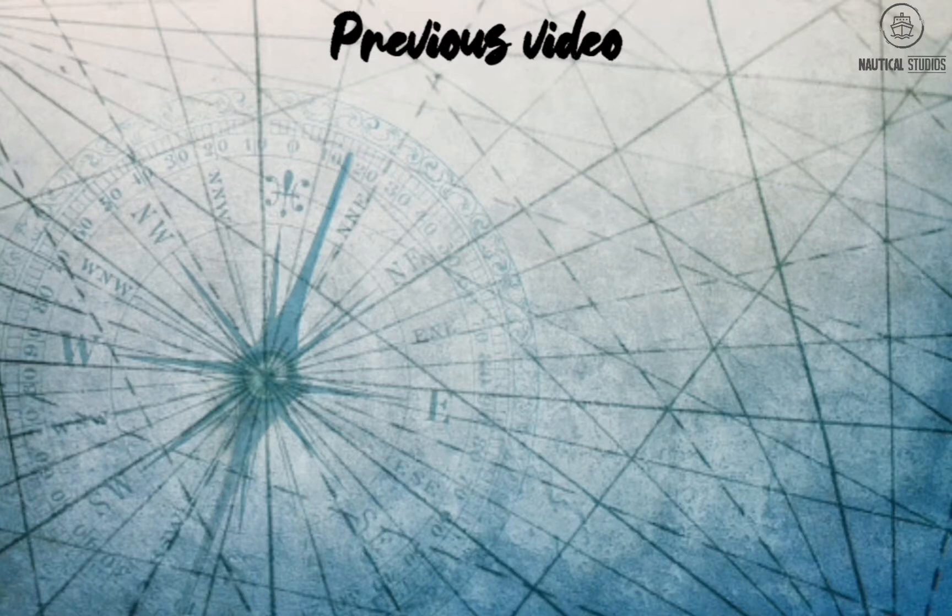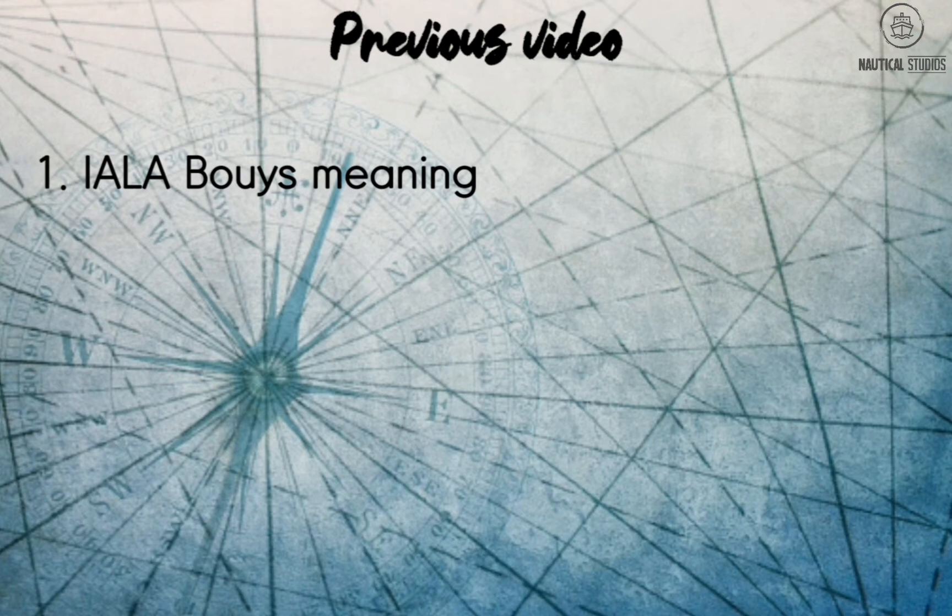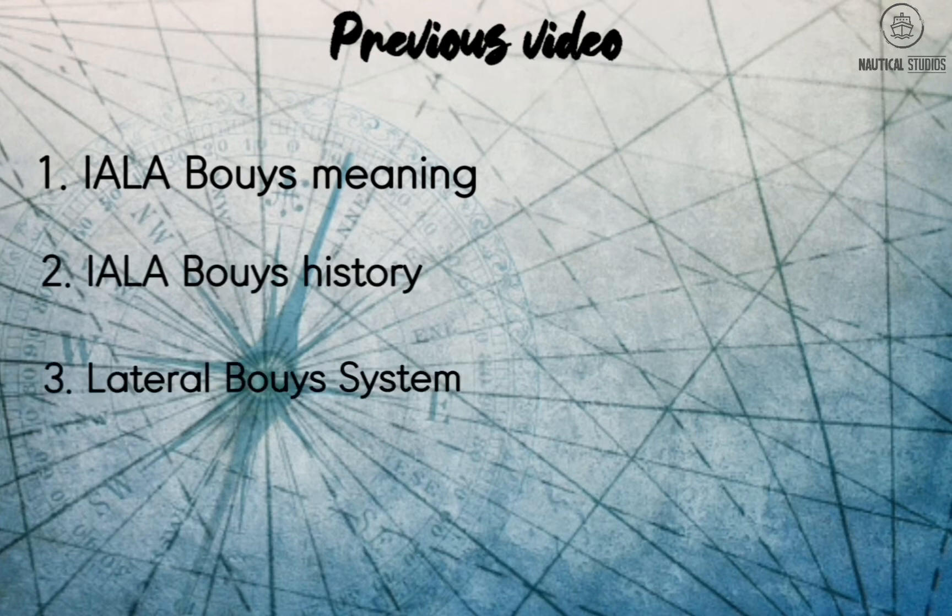In our previous video we learned about IALA buoys meaning, IALA buoys history, and the lateral buoys system. You can check out that video on the channel — link is in the description.